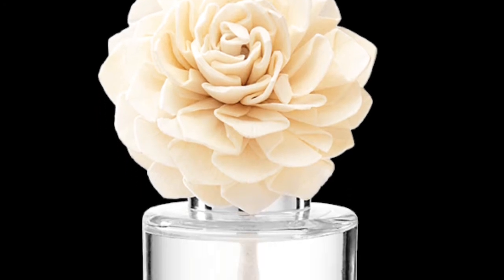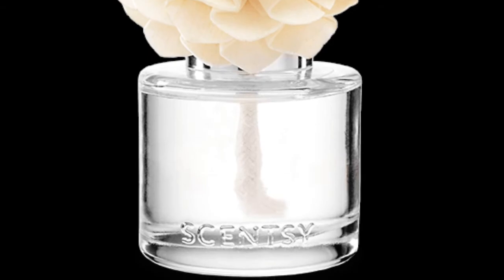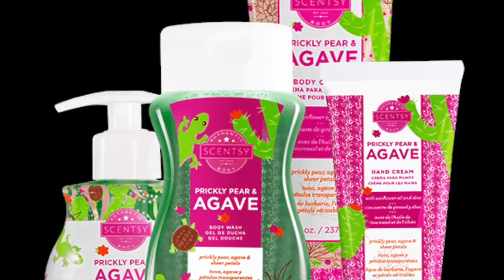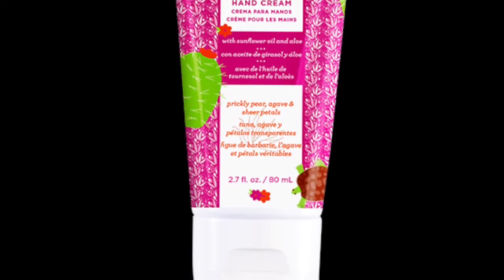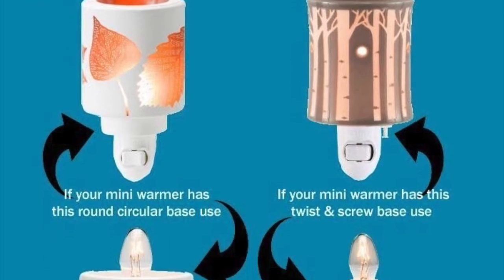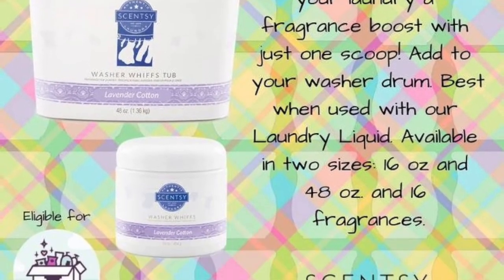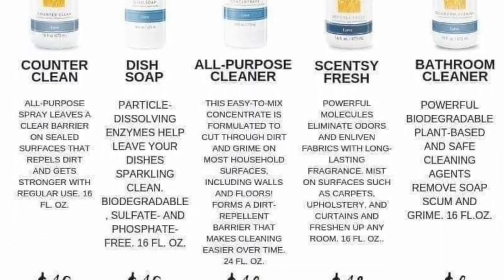We have fragrance flowers scented with oils. We have body products like soap, moisturizers, and hand cream. All of these body products are manufactured in the United States, in Idaho — they're great for your skin. We also have a way to convert any mini warmer into a small tabletop warmer. One of my very favorite products is our washer whiffs and our cleaning products. Try one of these and you won't regret it.